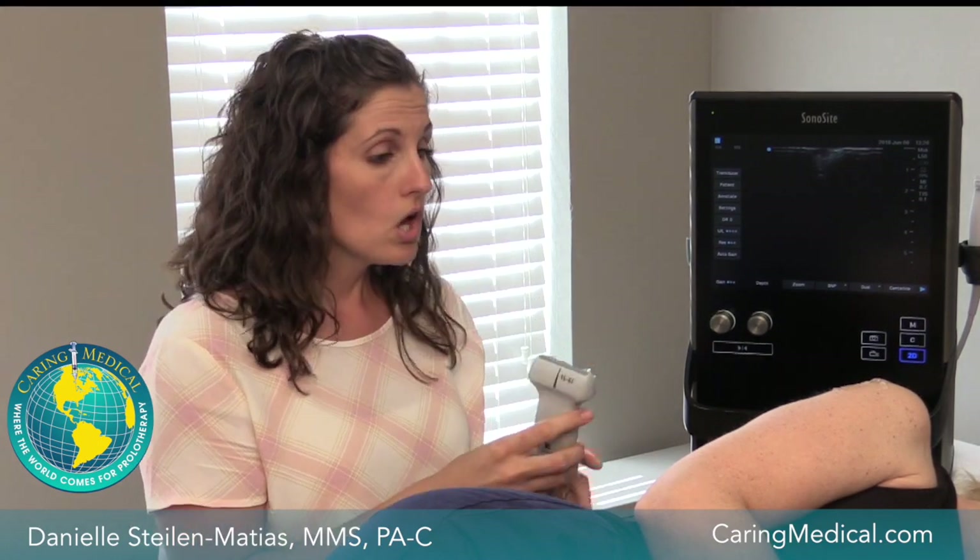Sometimes a nerve impingement is actually the cause or contributes to someone's chronic shoulder pain. With the ultrasound machine, we can look and find these nerves and treat them appropriately to help cure a patient's pain. One nerve in particular that can be a culprit for a lot of pain in the posterior or back part of the shoulder is called the suprascapular nerve.